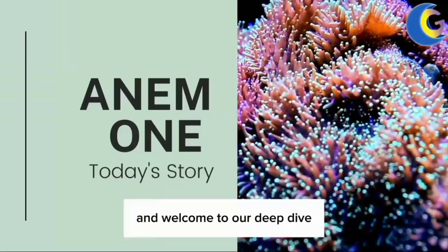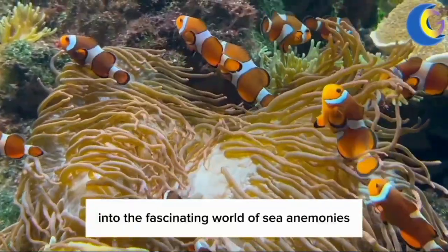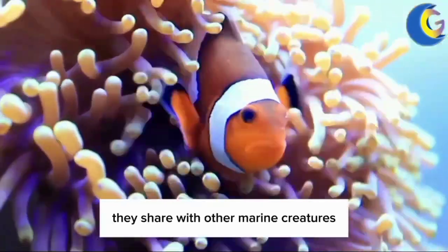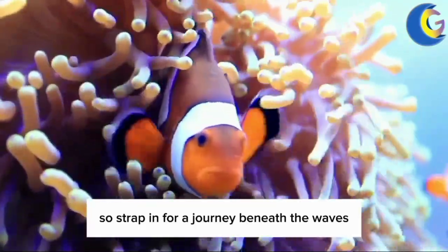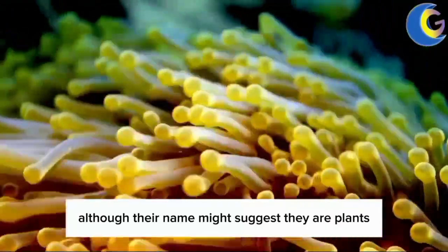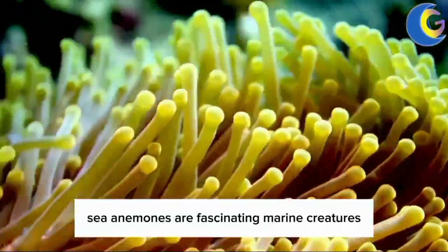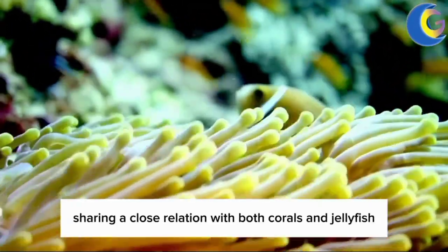Hello everyone, and welcome to our deep dive into the fascinating world of sea anemones and the unique symbiotic relationships they share with other marine creatures. So strap in for a journey beneath the waves. Although their name might suggest they are plants, sea anemones are fascinating marine creatures, sharing a close relation with both corals and jellyfish.